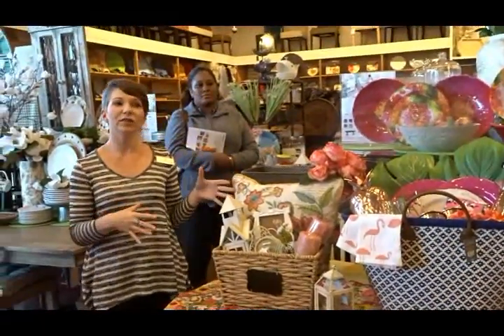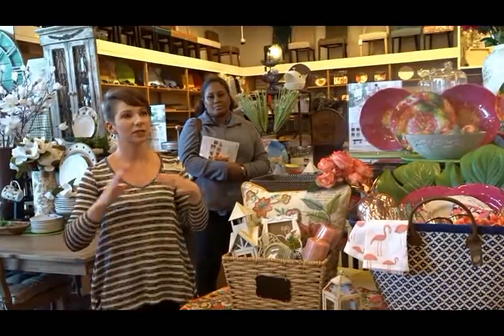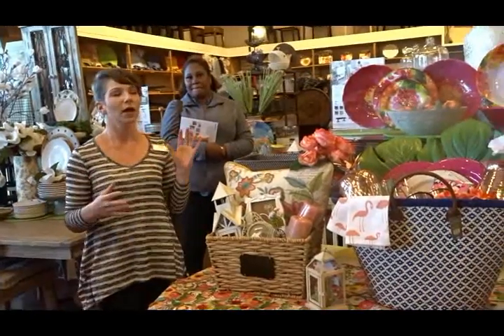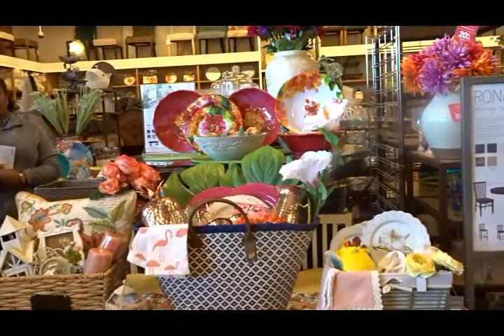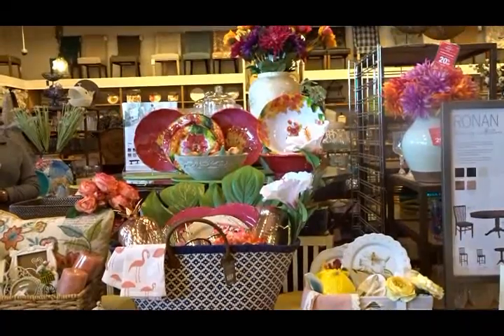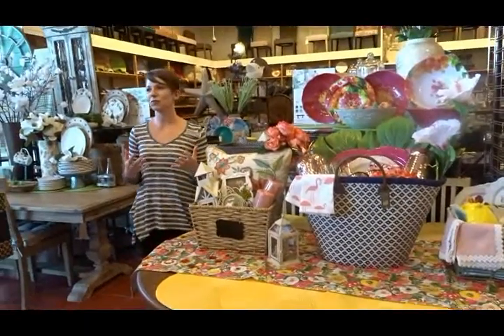I'm going to be here — if you pick out items I can help you assemble gift baskets. I'm literally going to be standing here; you can come back with your items, we'll pick out a basket, put together, add tissue paper, and you can purchase a basket made and walk out with it today. Items can be priced per item if you want to purchase these individually.